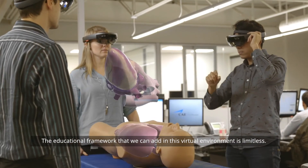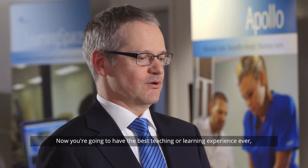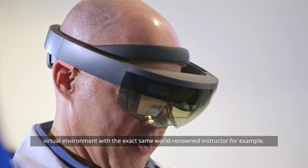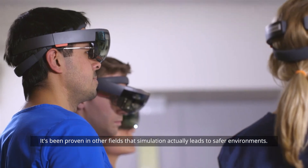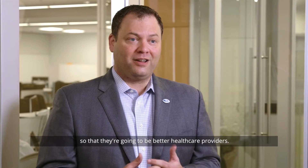The educational framework that we can add in this virtual environment is limitless. Now you're going to have the best teaching and learning experience ever, and you can do that remotely — everybody is in the same virtual environment with the exact same world-renowned instructor. It's been proven in other fields that simulation actually leads to safer environments, and we're bringing this technology to our students so that they're going to be better healthcare providers.